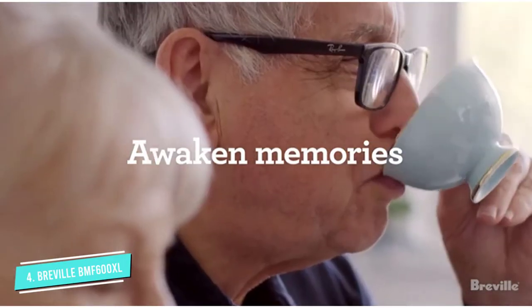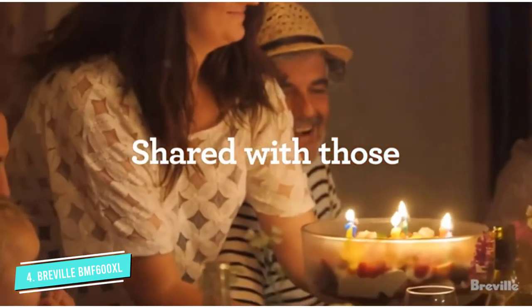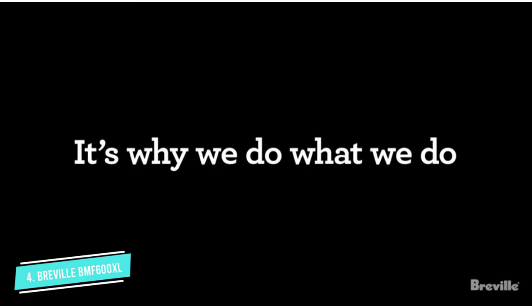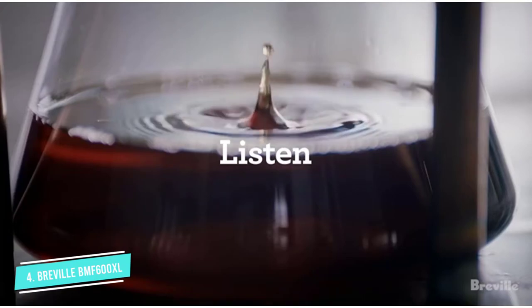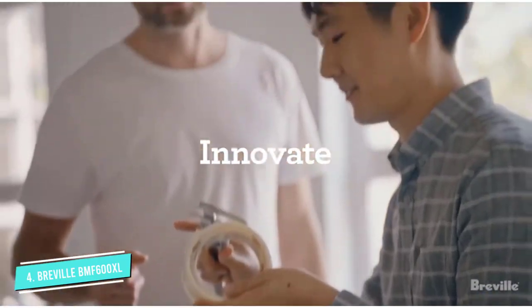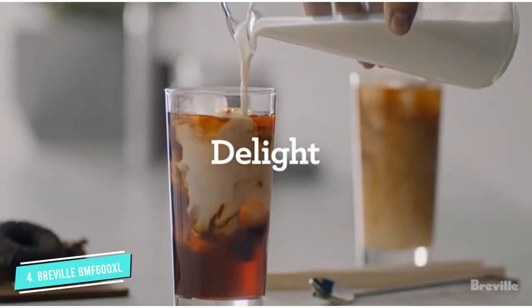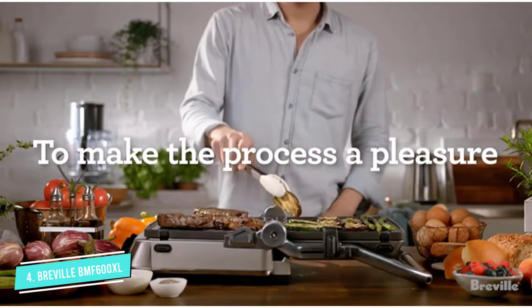The two frothing discs for lattes or cappuccinos can be stored in a compartment behind the electric base. It features a dial to select your ideal temperature from cold to 180 degrees Fahrenheit. The lid also doubles as a measuring cap for adding ingredients while the milk swirls in the frother.